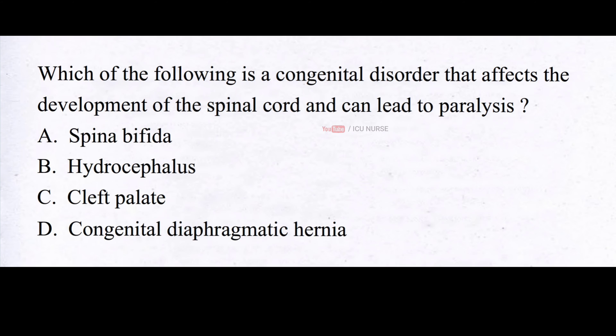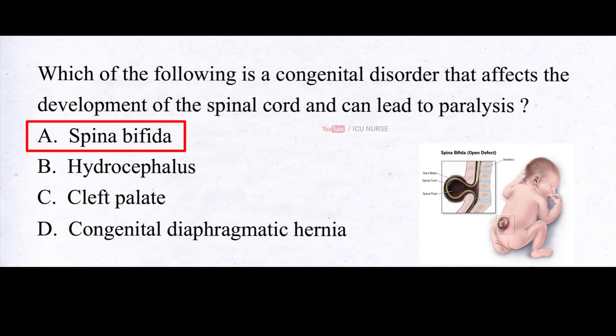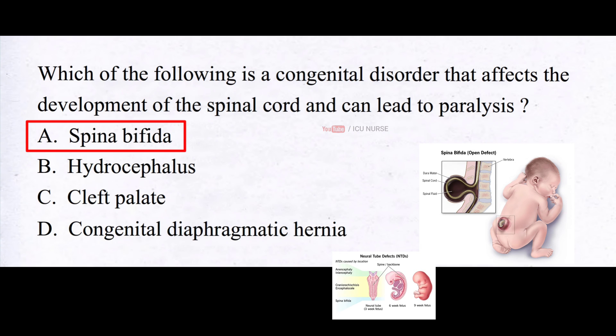Which of the following is a congenital disorder that affects the development of the spinal cord and can lead to paralysis? A. Spina bifida, B. Hydrocephalus, C. Cleft palate, D. Congenital diaphragmatic hernia. The correct answer is A. Spina bifida. Spina bifida can cause paralysis because it is a birth defect where the neural tube, which develops into the spinal cord, does not fully close during fetal development. This can result in damage to the nerves in the spinal cord, leading to partial or complete loss of motor function and sensation below the affected area, including the legs, feet, and other areas of the body.